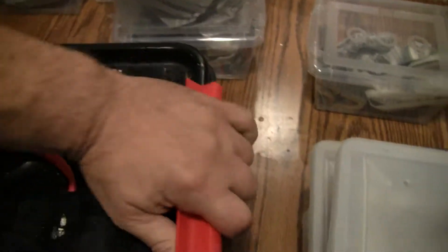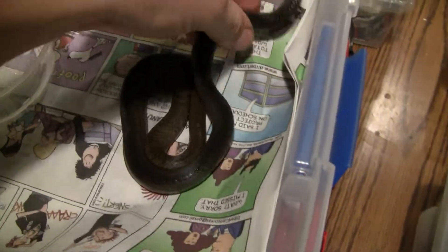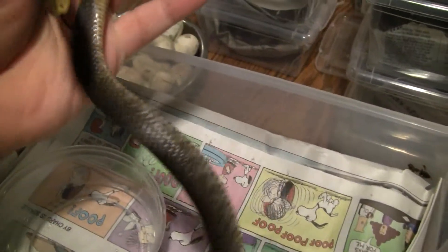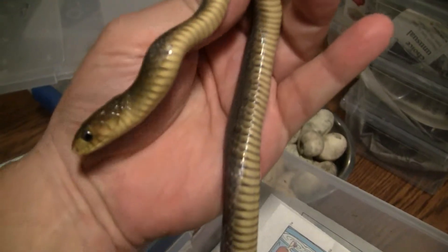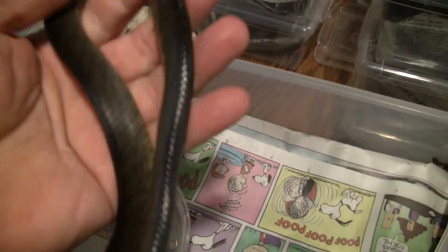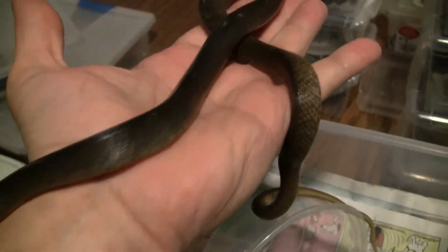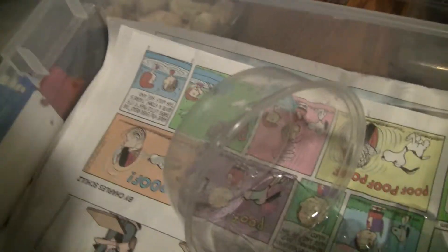I get a lot of people asking me about the Paraguays. This is a pure Paraguay I hatched here, now at about four months old. You can see they're almost solid black, like a bronze color. Slowly every shed changing from the top. Paraguay yellow tail.